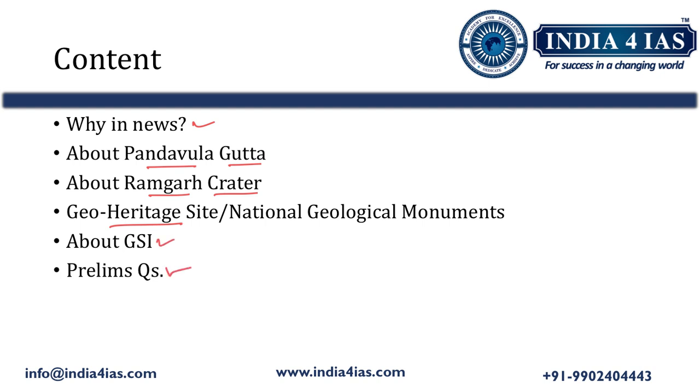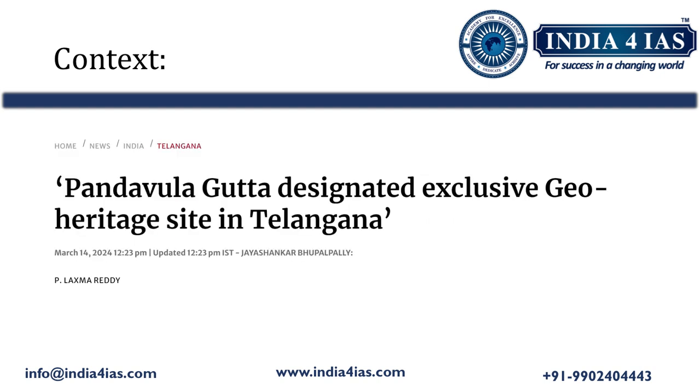Recently, Pandavula Gutta, an ancient geological marvel which is older than the Himalayan hills, has been declared officially as the sole geological heritage site in Telangana state.